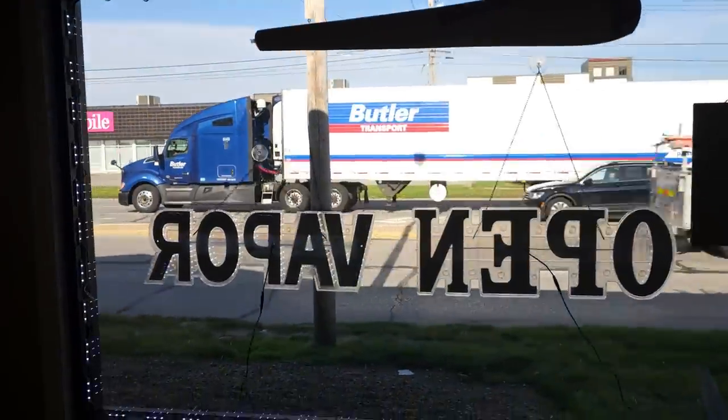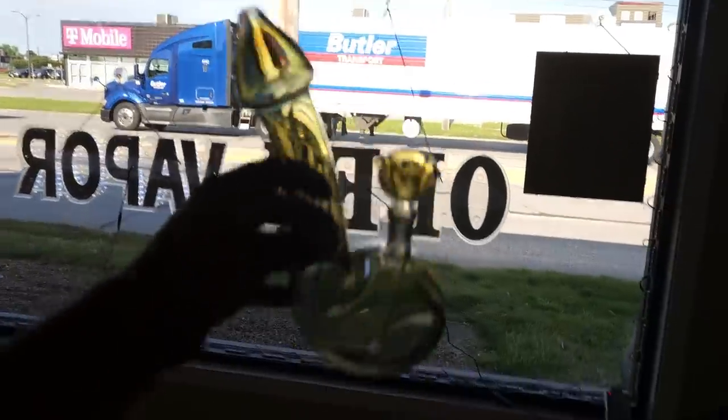The main road right here — T-Mobile over there, Pancheros if you never had it, it's fire, you should check it out. And then our office back here. Let's go baby — we did it, we did it!